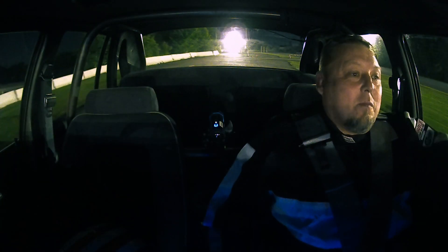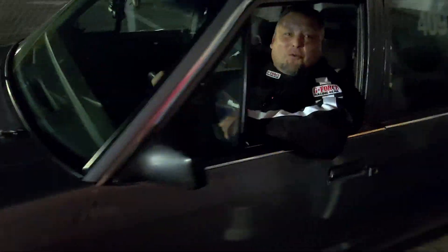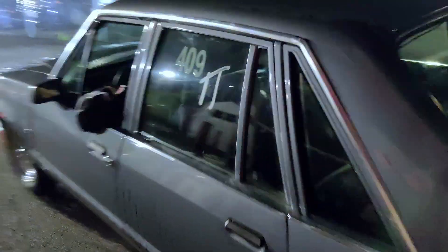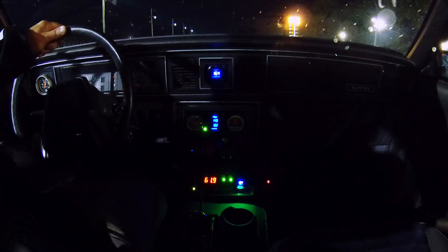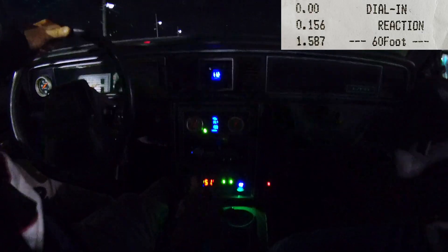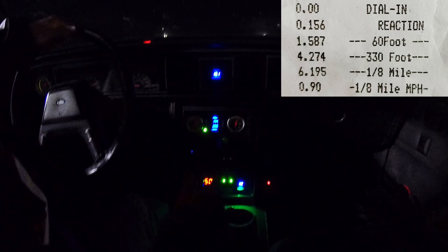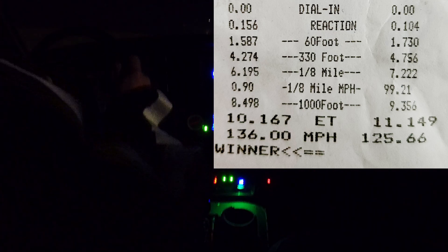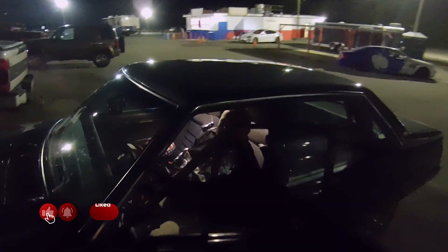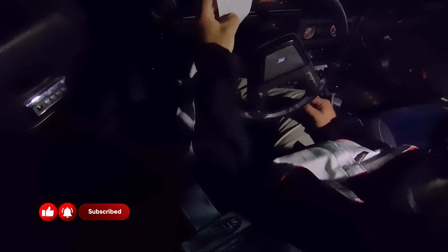Wow, it left so much better. What supercharged Corvette? I've never seen it. It just annihilated the tires off the line. I know, I saw that. That left lane was horrible, but my God, it felt so much faster that time. What was the mile per hour?